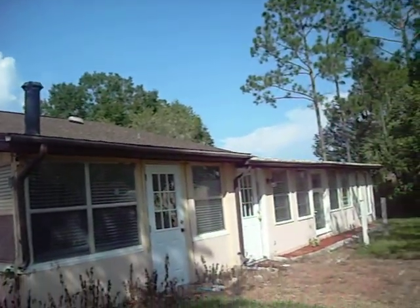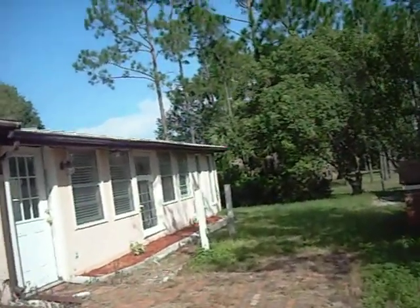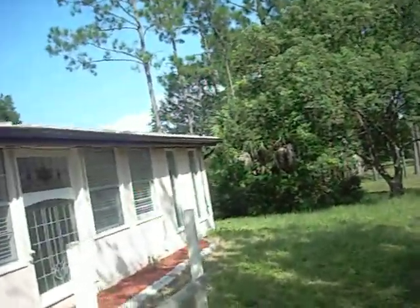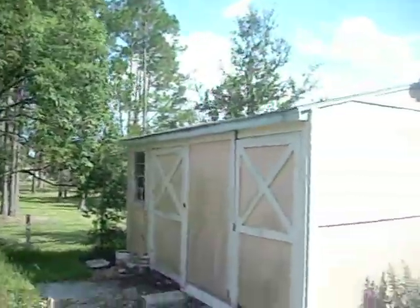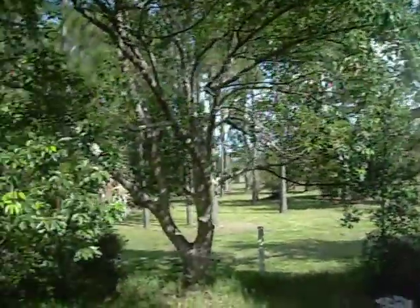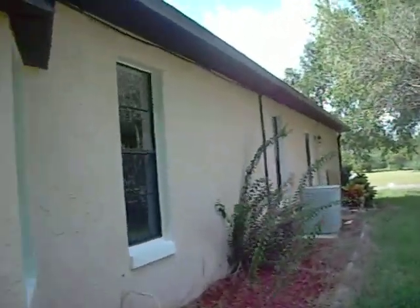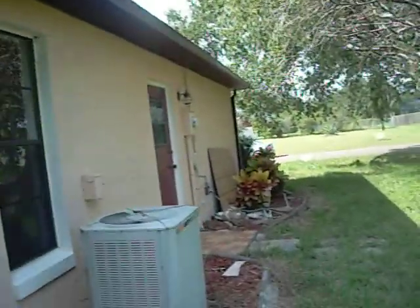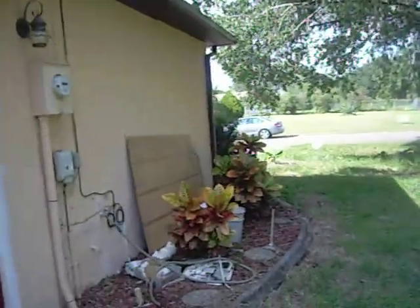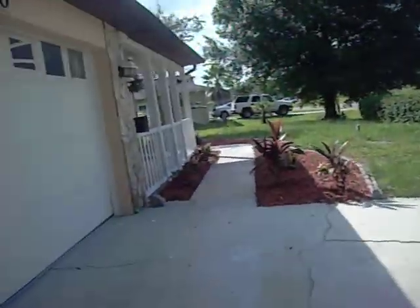The roof looks newer. Going back on the other side, you get a full view of what is around the house. This is the Lahalt building — it is like a storage shed. On the other side of the home, there is central air and it is working. There are a few plants over here. Let's head inside.